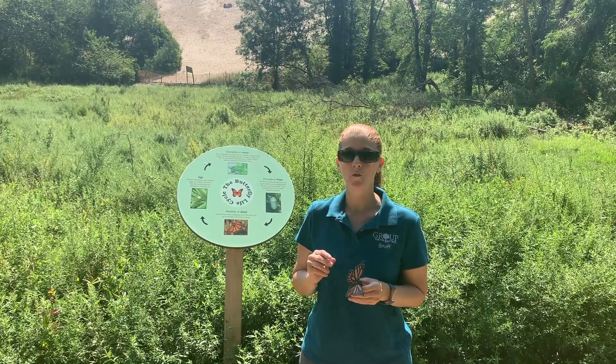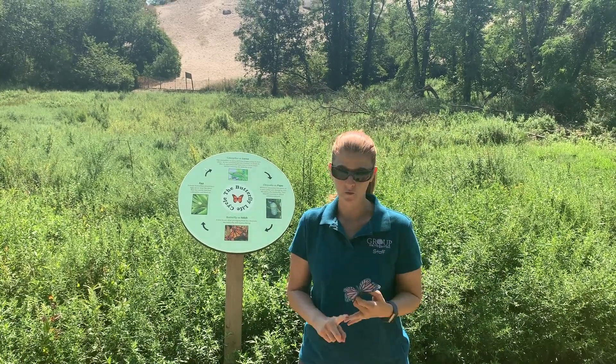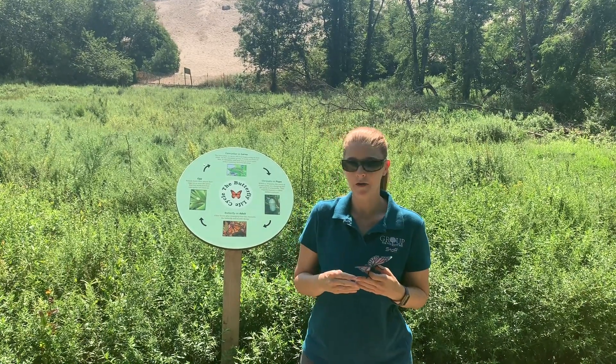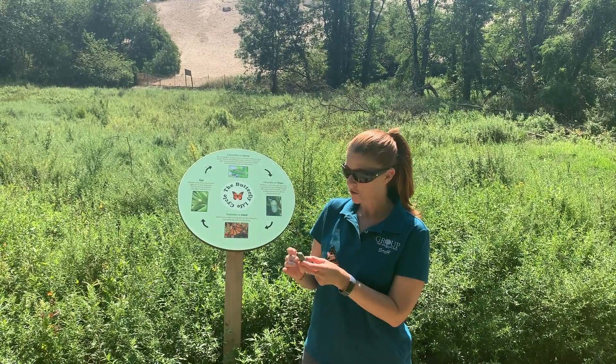They are migratory, which means they move from one place to another either because of temperature or in search of food. Towards September and October, they're going to start migrating southward down to Mexico, where they overwinter in a forest down there.